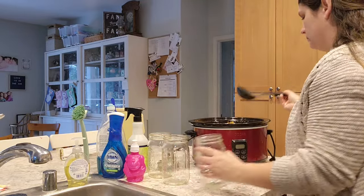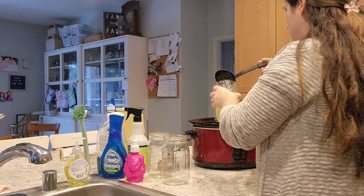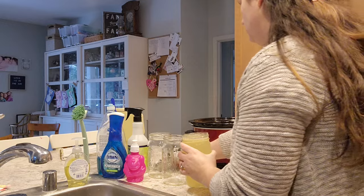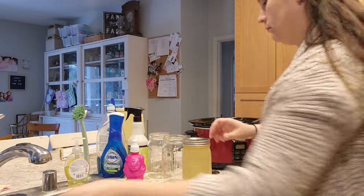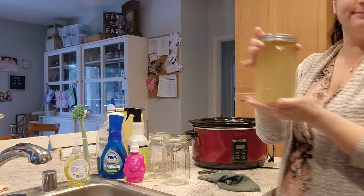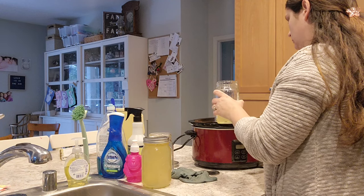I cook the carcass on low for 12 hours for my quick chicken broth recipe. I don't always put a lot of vegetables in — this time I literally just used salt, pepper, and the chicken. I got about three quarts of chicken broth; you can see it's a really nice yellow color. This is probably one of my easiest ways to make chicken broth. I normally get about three quarts every time in the crock pot, and then I go through and debone the chicken to get as much meat off the bone as possible.